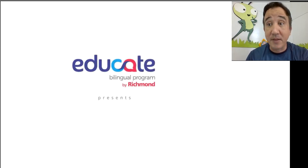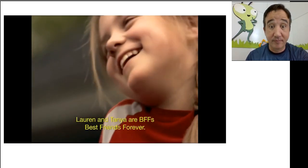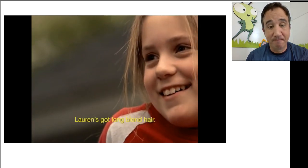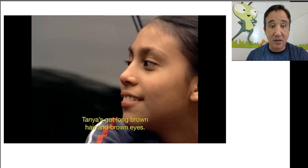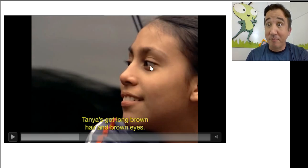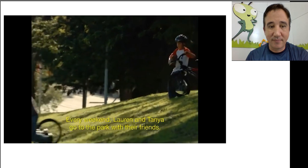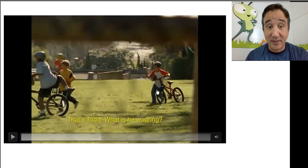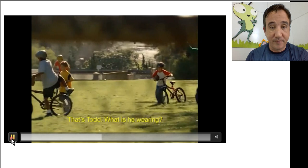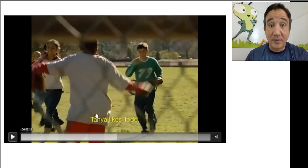Educate Bilingual Program by Richmond presents 'Let's go to the park.' Lauren and Tanya are BFFs — best friends forever. Lauren's got long blonde hair. Tanya's got long brown hair and brown eyes. They've both got a nice smile. Every weekend, Lauren and Tanya go to the park with their friends. That's Todd — he's wearing a green shirt with the number 79.